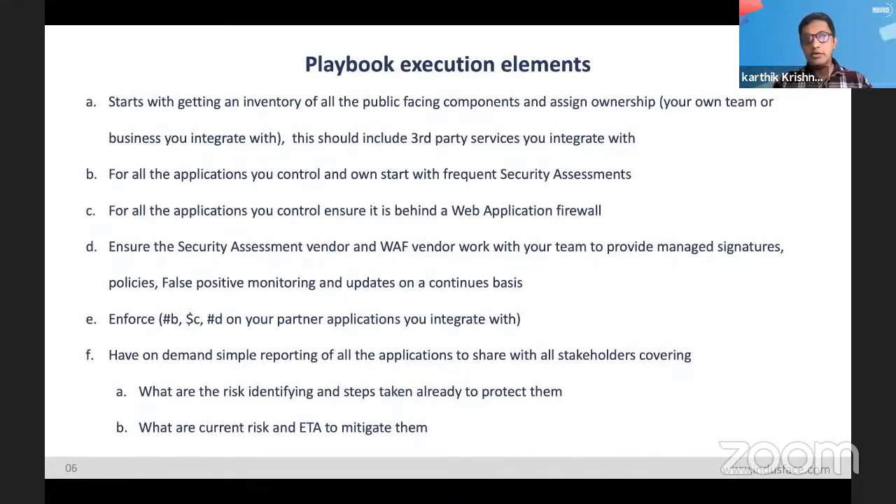This is the same thing put into a bulleted list format so it's easy to execute. Discovery: get an inventory of your own and other services you integrate with. Do the security assessments to find out your risk posture and what is most at risk. Add the mitigating control with a web application firewall, and make sure your vendor provides a proper solution. We believe solutions make more sense for businesses than just tools — you need somebody who understands security, looks at the risk, and puts the appropriate mitigating control while making sure it doesn't affect your business.